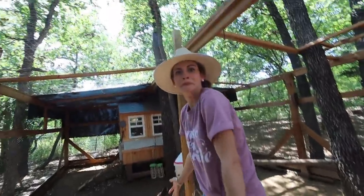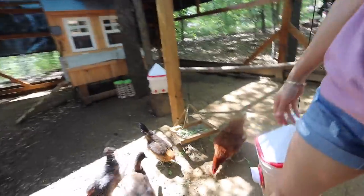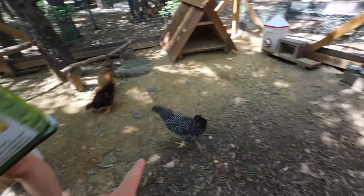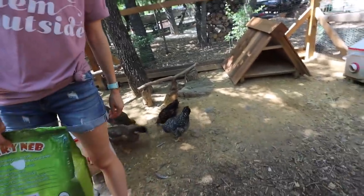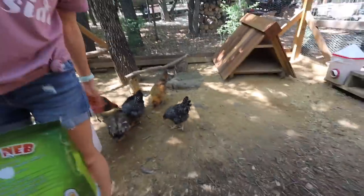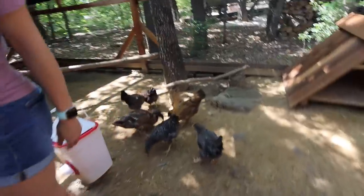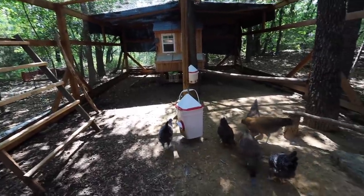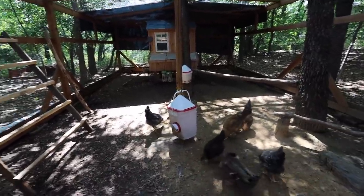Oh my gosh — she's starting to get her adult voice. I was wondering what that was — they're no longer cheeping anymore. It sounds like a wheezy toy — they're going through puberty! That's new, I've honestly never heard that until today.